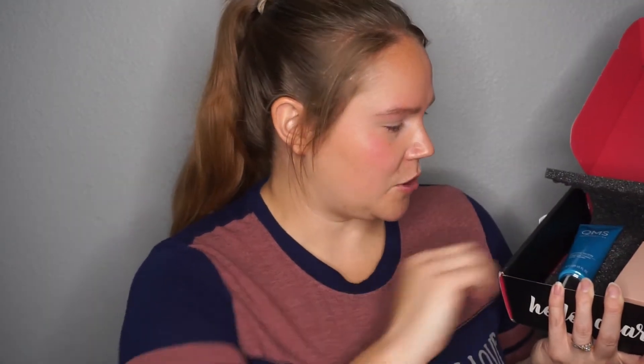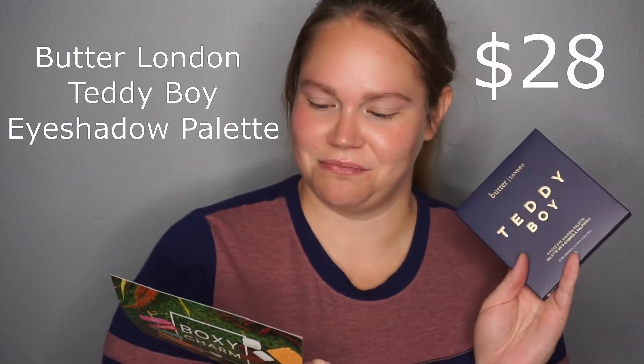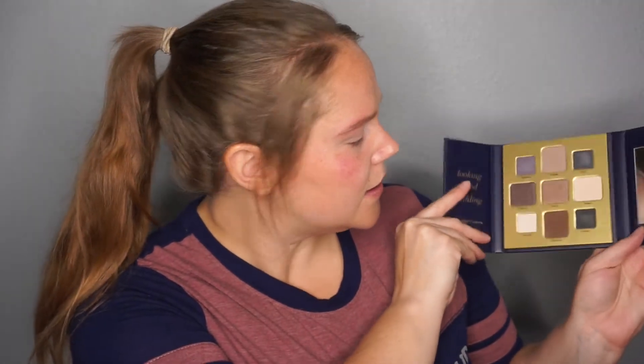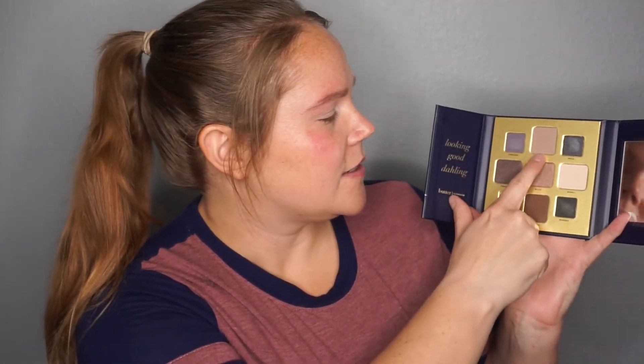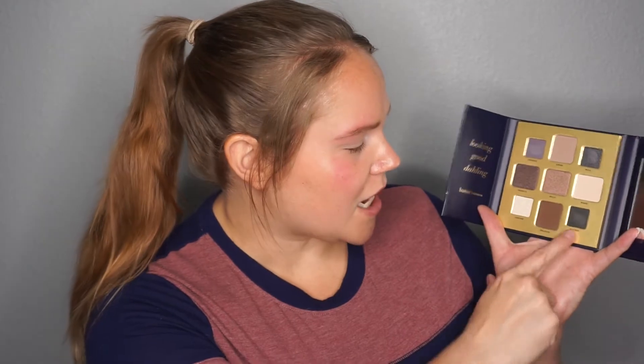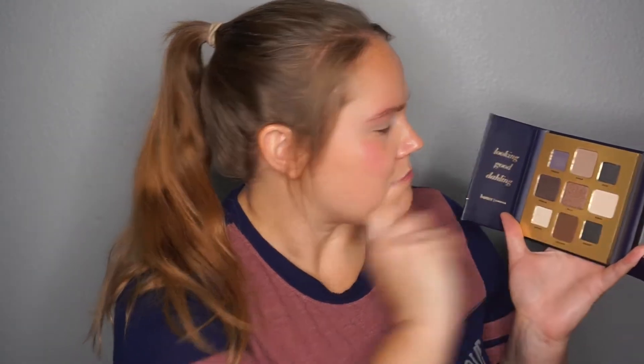The first thing I'm going to take a look at is this — the Butter London Teddy Boy nine-piece eyeshadow palette, and it retails for $28. It has a nice little mirror on the inside. The shades are Freddie, Simon, Mick, Francis, Billy, Nigel, Archie, Graham, and Hubert. I think I'm going to work with these three at the top — definitely Freddie and Mick.